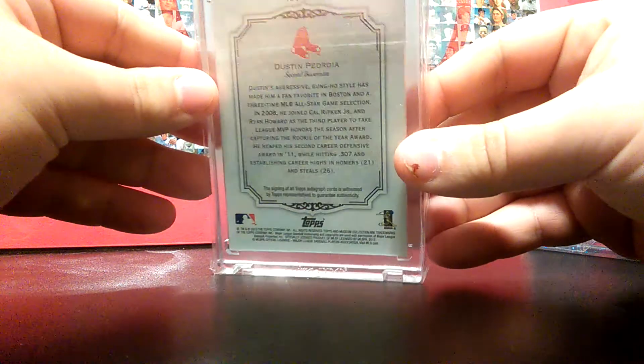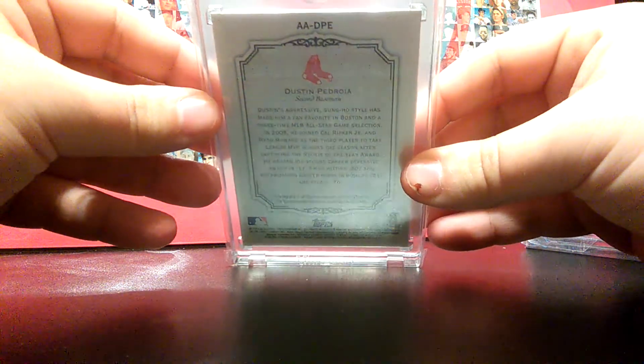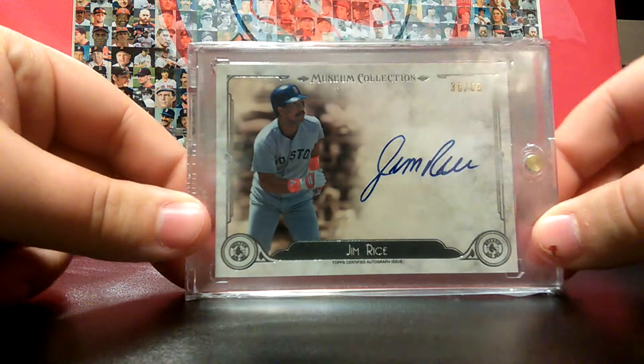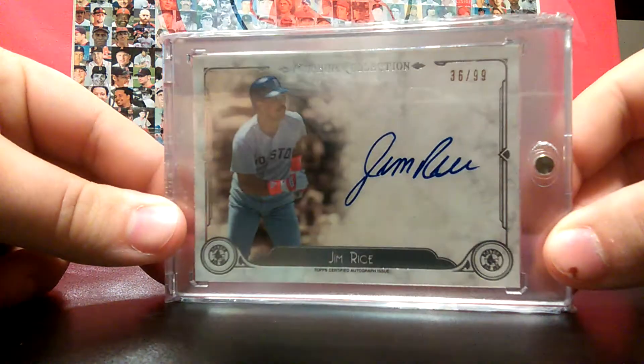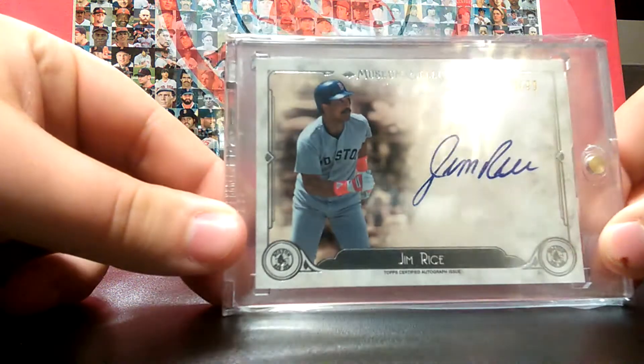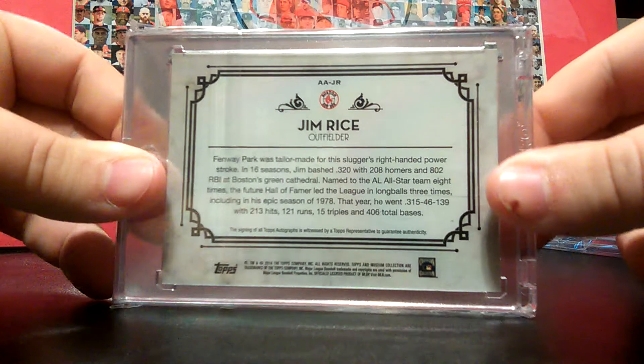There's the back — this is just a nice card, I highly recommend Topps Museum. Coming in at number 3, this one is a Jim Rice Topps Museum autograph, on-card again, numbered 36 of 99. I picked this one up for like 10 bucks at a card show — I couldn't believe the guy was selling it that cheap. I had to pick this one up.